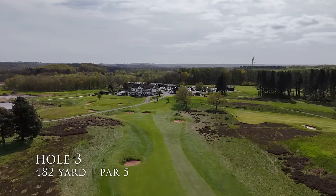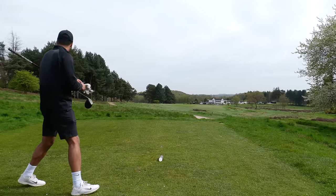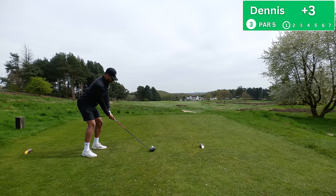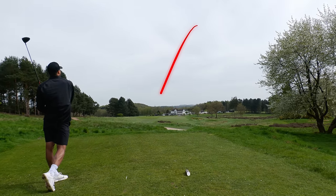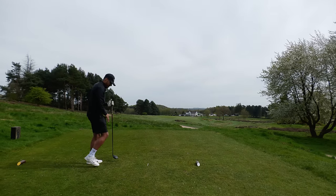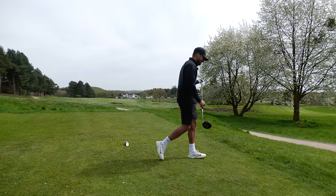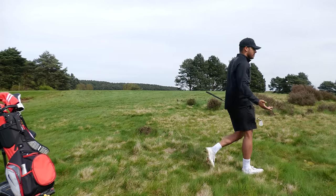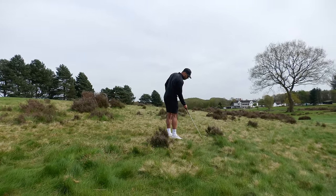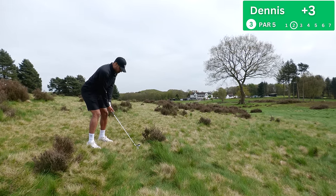Hole number three, par five — first one of the day. Absolutely stunning hole, driving down towards the clubhouse. 480 yards, what you see is what you get. Driver in hand. I can feel my club face opening — saw it down in the heather again. That might be the running theme today, lots of shots out of the heather. Just a little bit of grass behind the ball — it's a par five so we've got some wiggle room.